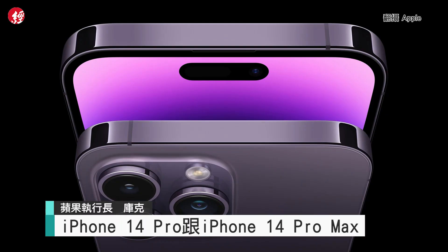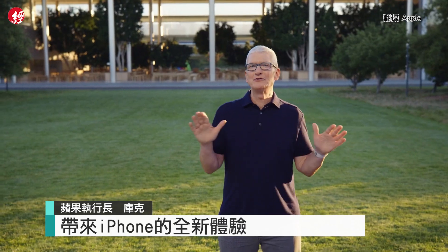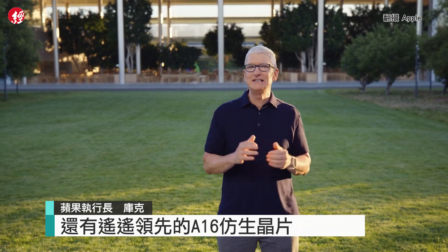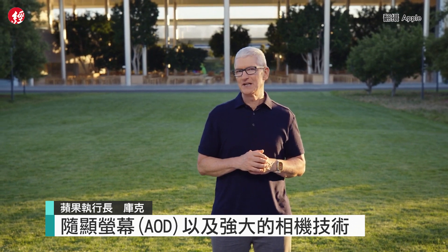iPhone 14 Pro and iPhone 14 Pro Max — the best iPhones we've ever created. With a new way to experience iPhone, as well as the industry-leading A16 Bionic, always-on display, and powerful new camera technologies.